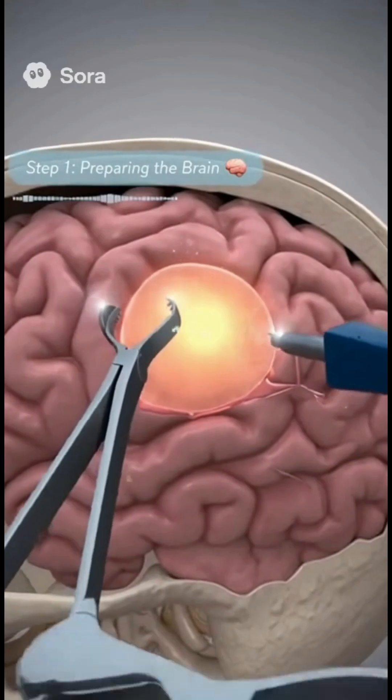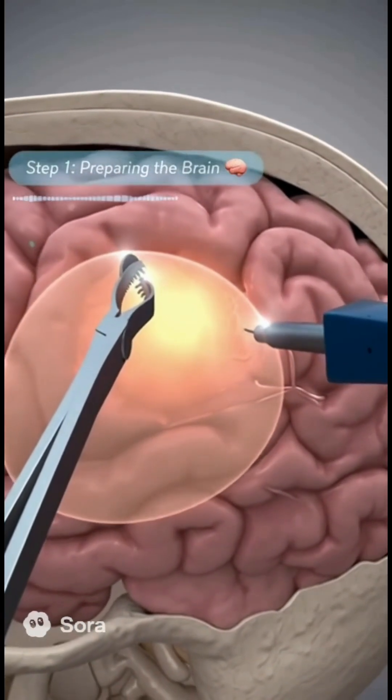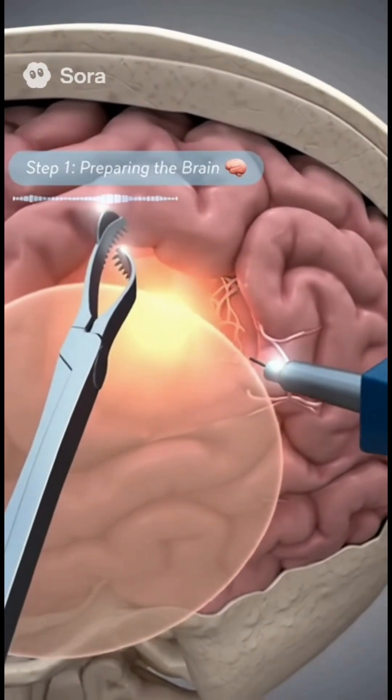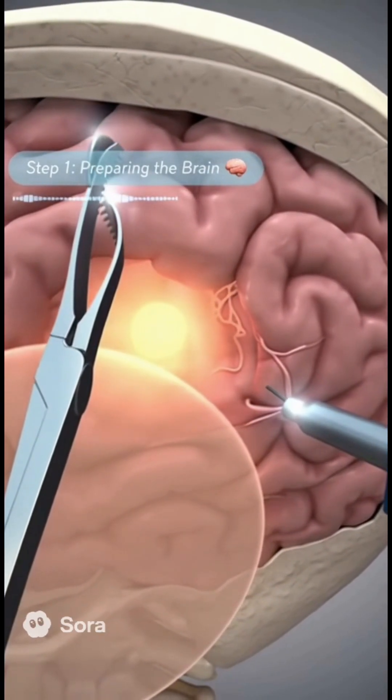Now watch closely. Our surgical tools are inching toward the tumor like expert detectives. Every move matters. It's like a high-stakes game of precision, but with real lives on the line. Can you feel the tension?